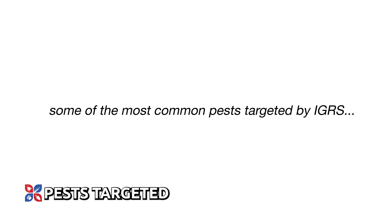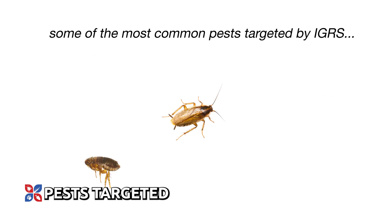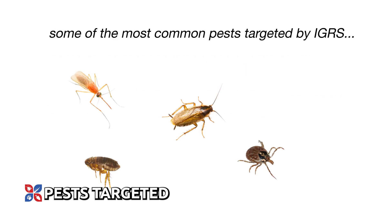Some of the most common pests targeted by IGRs include roaches, fleas, ticks, mosquitoes, and some pantry pests.